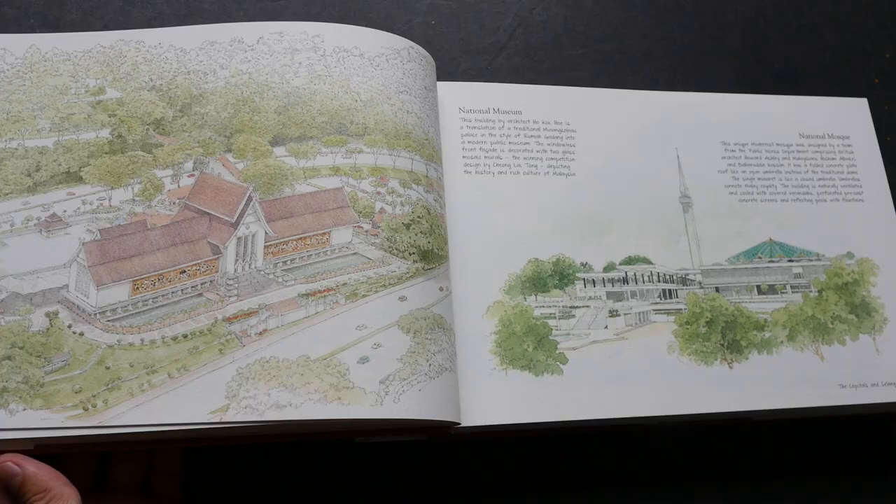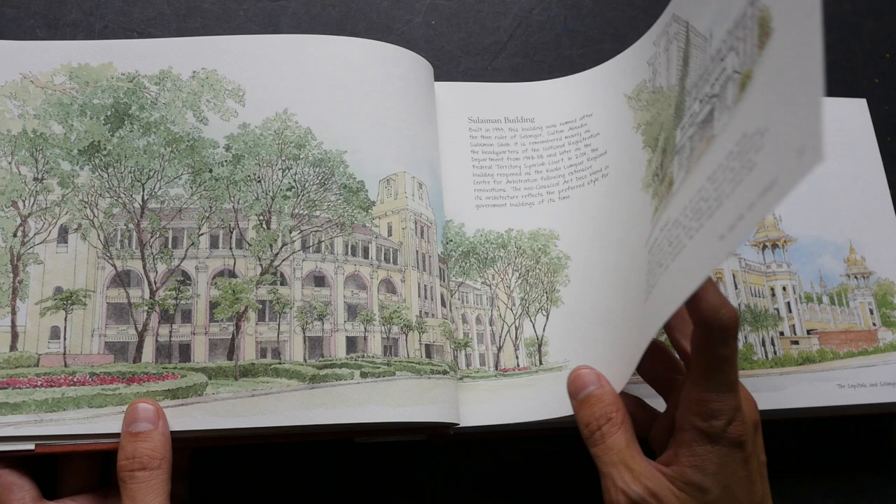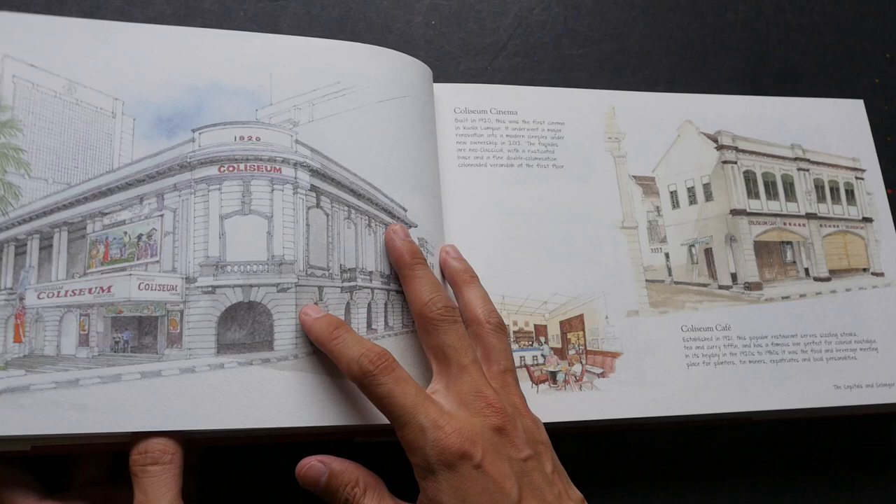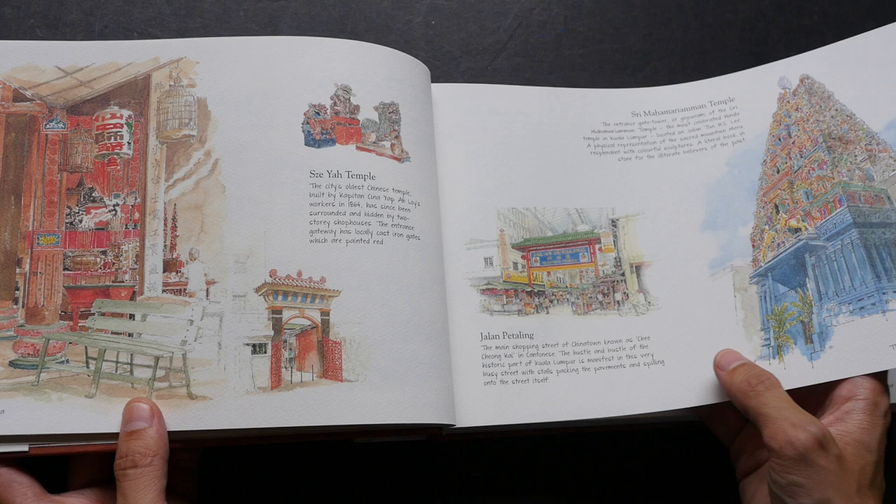The captions talk about the history of the buildings. You can see there are public buildings, shop houses, palaces, mansions, hotels, interiors, temples, Chinese temples, Indian temples, and Malay mosques.